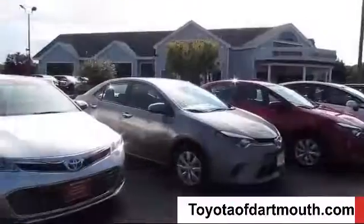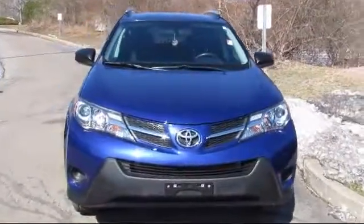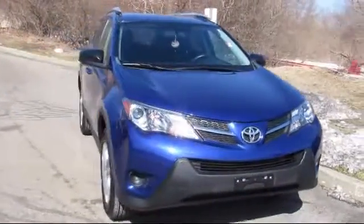Welcome to Toyota of Dartmouth. Here's a look at one of our quality pre-owned vehicles from our great selection of cars, trucks, and SUVs.